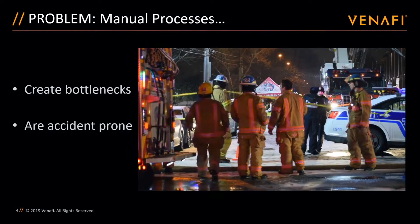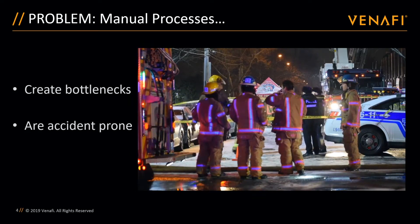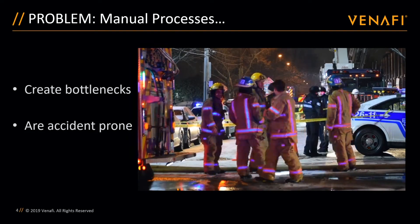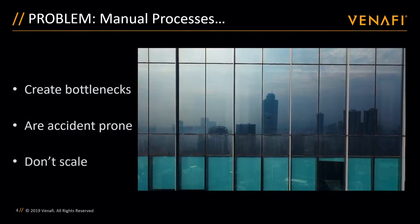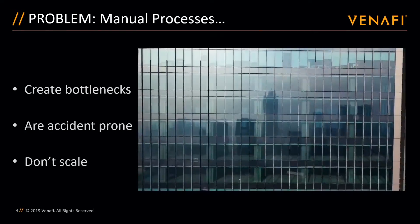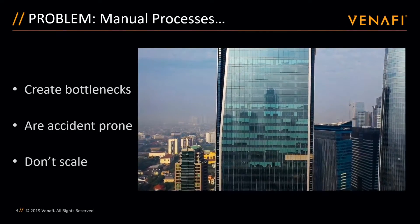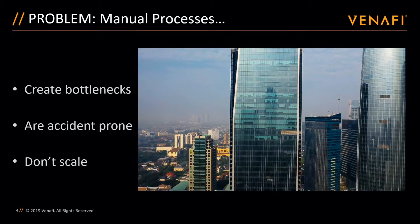Manual processes are accident-prone. Humans make mistakes — it's a fact of life. And when thinking about the speed of the ongoing digital transformation, these accidents happen more frequently and become harder to identify. Manual processes don't scale. As the business grows, the need for more and more machine identities grows as well, and therefore organizations using manual processes will see existing bottlenecks become even slower, additional bottlenecks being created, and ultimately more misconfigurations due to human error.